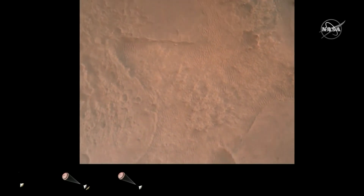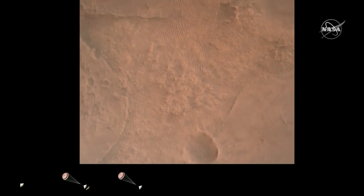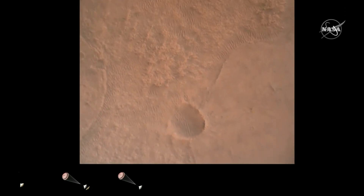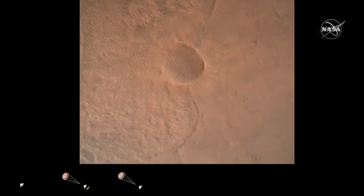LVS valid. We have confirmation that the lander vision system has produced a valid solution as part of terrain relative navigation. Priming confirmed — we have priming of the landing engines.